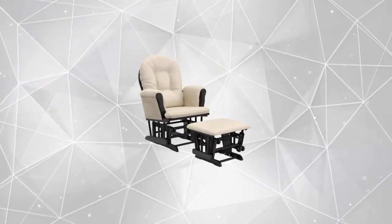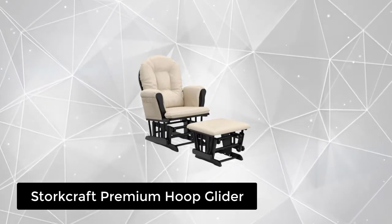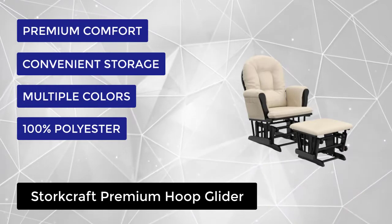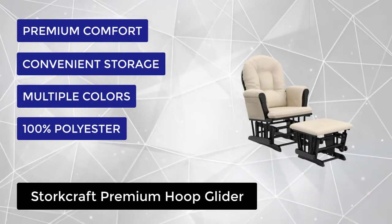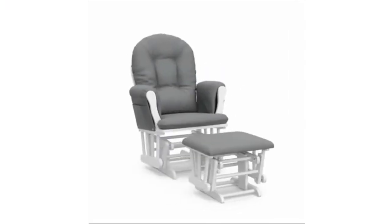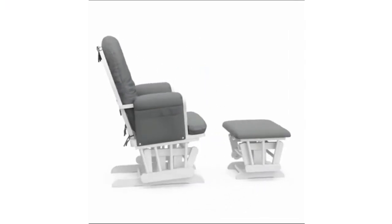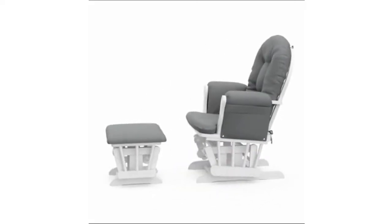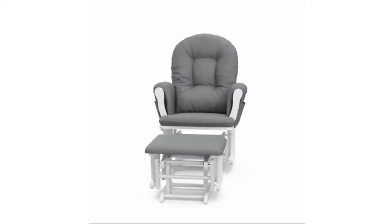At number 1, we have the Storkraft Premium Hoop Glider. This premium hoop glider and ottoman offer you a generous seating room, comfortable padded arm cushions with convenient storage pockets, and enclosed metal ball bearings for a smooth gliding motion to gently rock you and your little one. Each padded arm cushion includes a convenient storage pocket to hold any reading materials or essentials you need to keep within arm's reach.